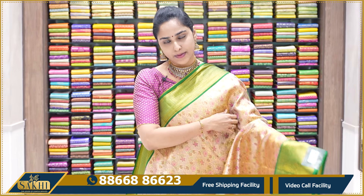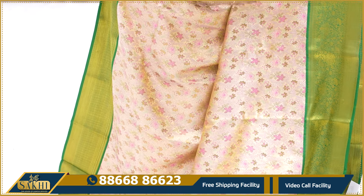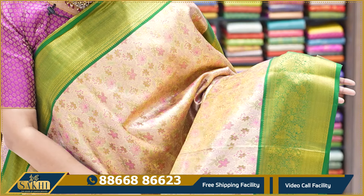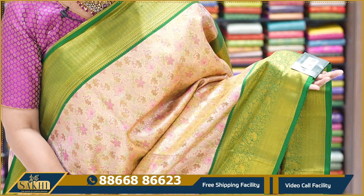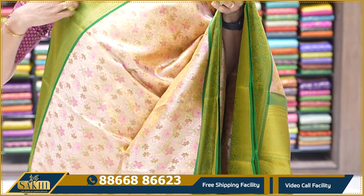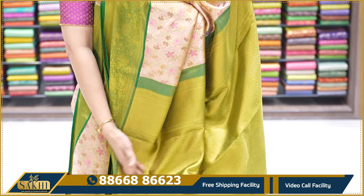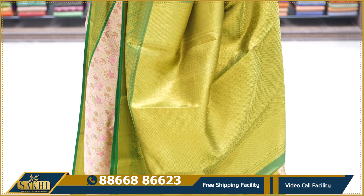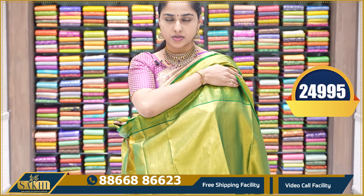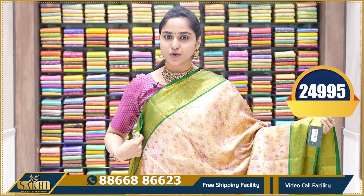The next sari is a light peach with green tissue. The sari has small flower patterns all over. On both top and bottom sides, the same booties are present — almost borders. The border at the bottom is small, and the border at the top is also small. This is a very heavy regular sari with work on the pallu. Dark green tissue blouse piece with borders on both sides. This sari's price is ₹24,995.